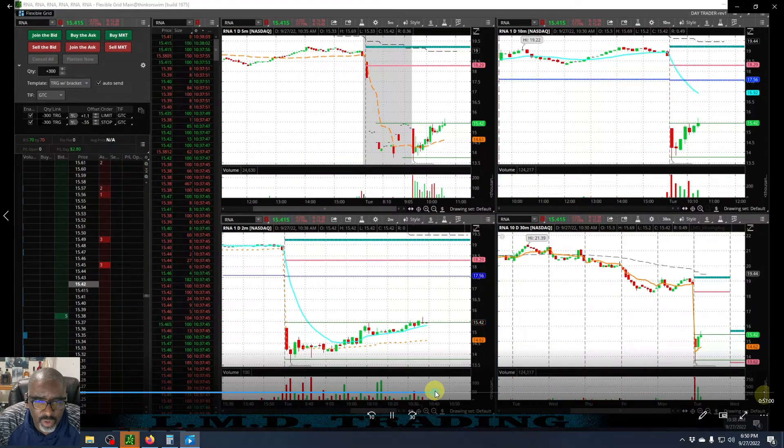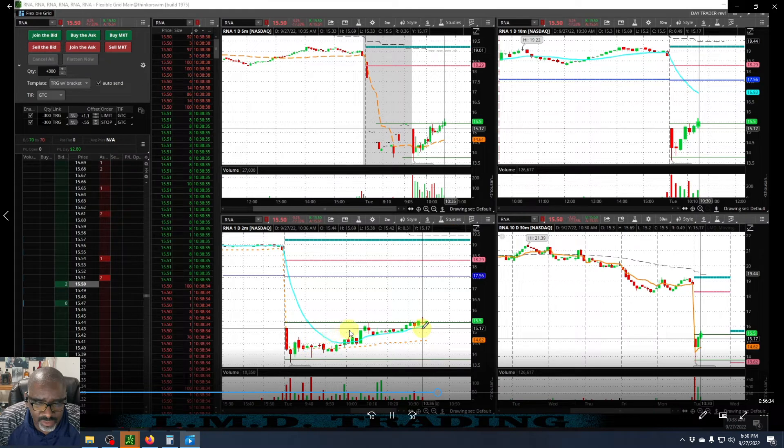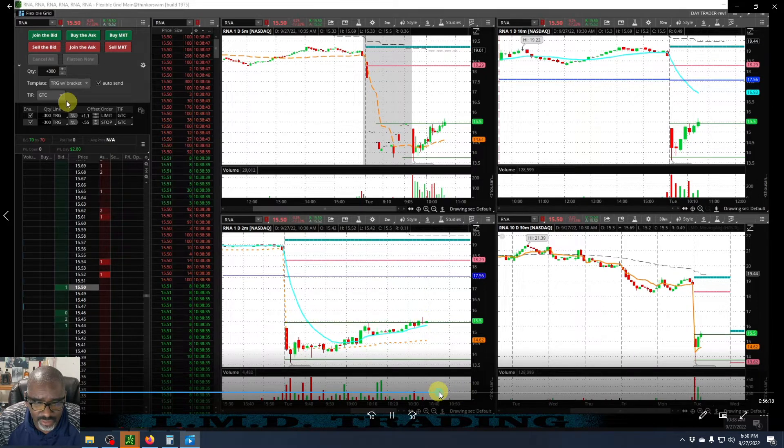There it goes, it's acting like it's gonna move — there it is! And look, 16 would have given us 63 — that would have given us one R. Back looking at RNA, this was well thought out — I just didn't stick to it.